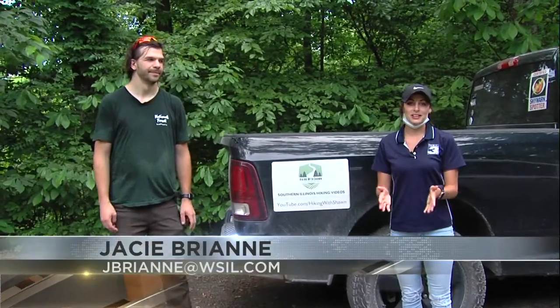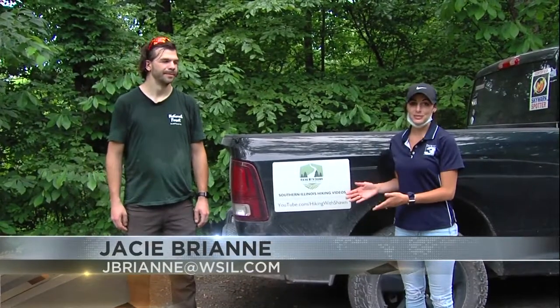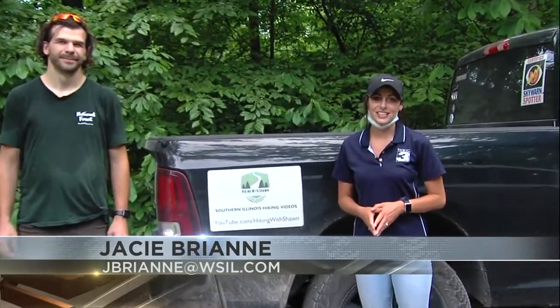For more information on the Little Grand Canyon Trail and Hiking with Sean, you can go to our website, WSILTV.com. For now, in Pomona, Jaycee Breanne, News 3. Next week, Jaycee will show us a new and different way to hit the trail.